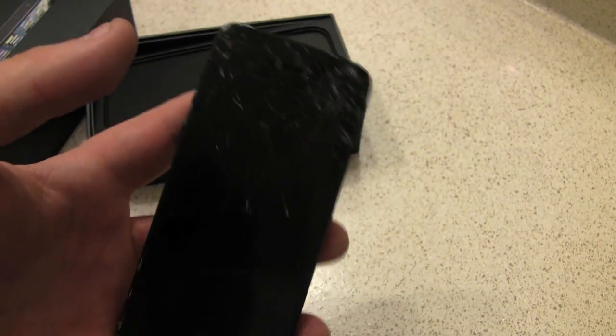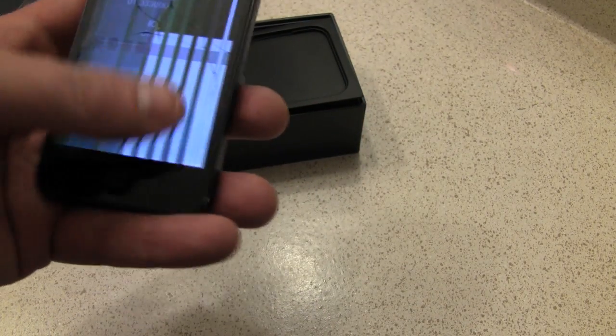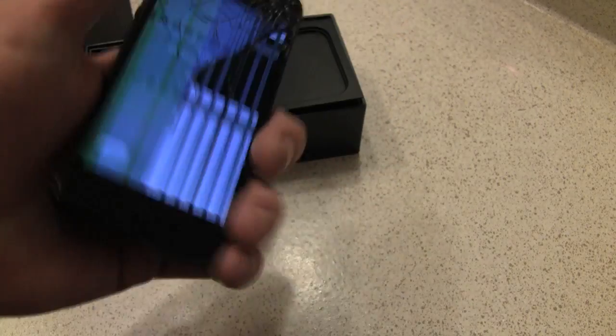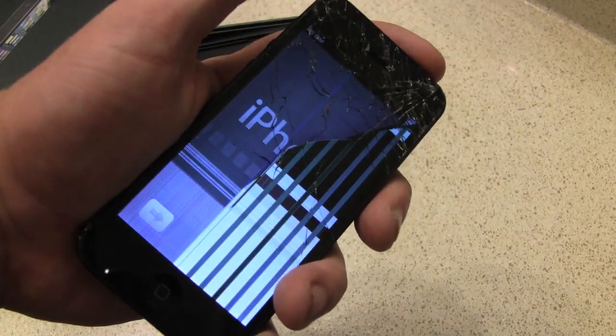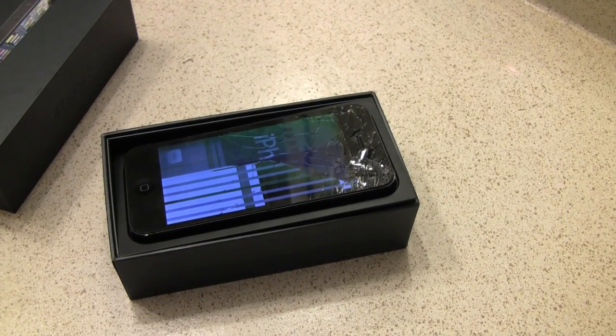I guess whoever had this before was kind of throwing it around like a frisbee — shattered iPhone 5. I guess some of the touch screen is still a little responsive. Maybe not, not too sure. But there it is. Do not do this to your iPhone — could be a very expensive mistake.